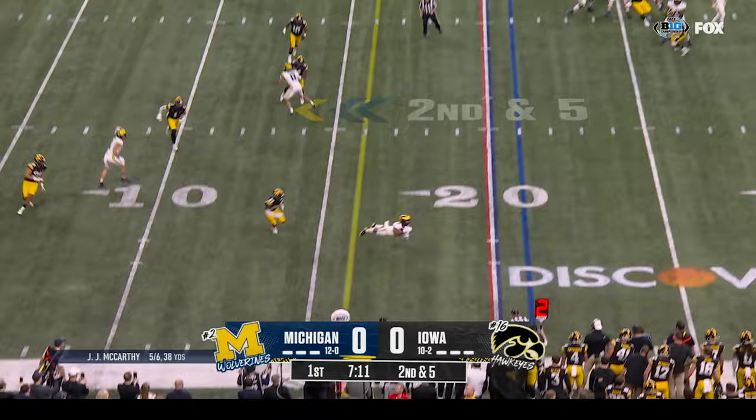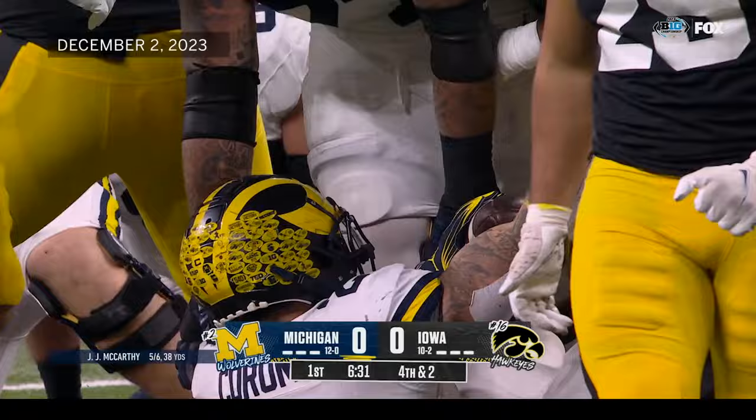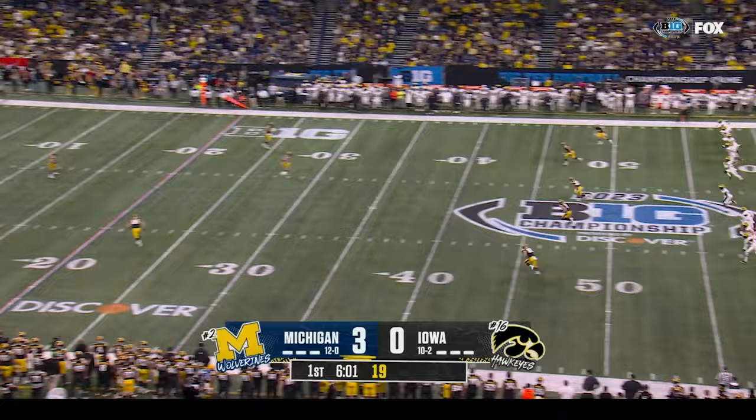McCarthy with the sideline throw and dive. Also Blake Corum. Third down and two — they'll give it to Blake the great, looking for the first, and he's dropped at the line of scrimmage. Great hit by Jay Higgins. That's not a clean hole — but he got it away.